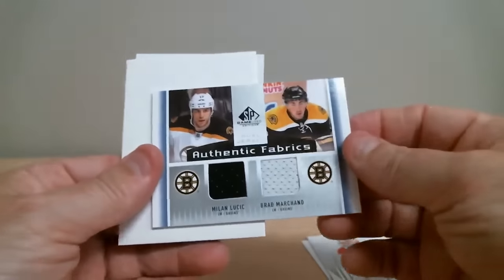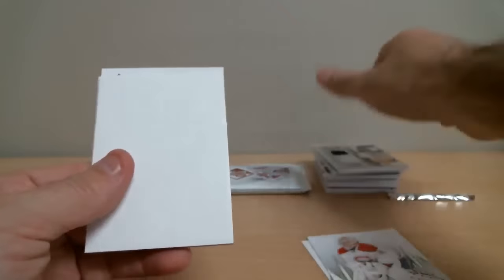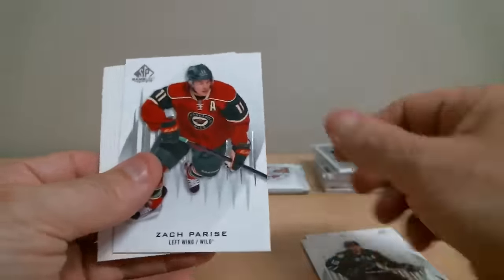Another dual jersey, this time from Boston — Milan Lucic and Brad Marchand. Again, two great players, for the bronze version.